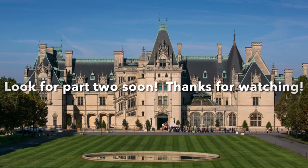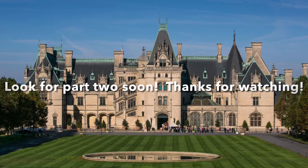I hope you enjoyed Part 1 of The Secrets of Biltmore. Look for Part 2 soon!